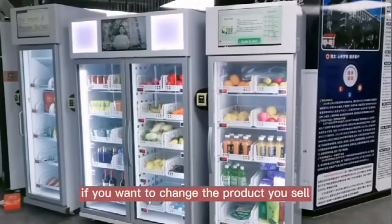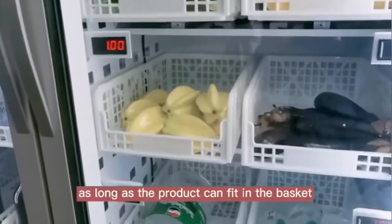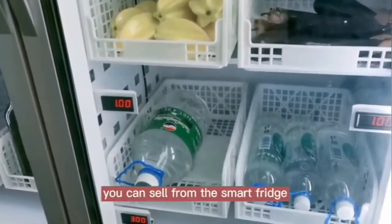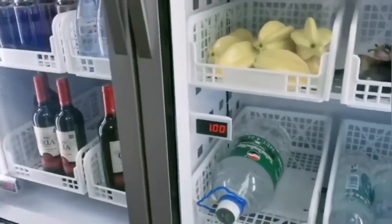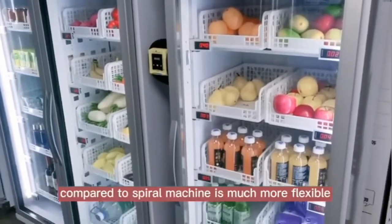If you want to change the product you sell, it's very easy. As long as the product can fit in the shelf, you can sell it from the smart fridge. So compared to a spiral machine, it's much more flexible.